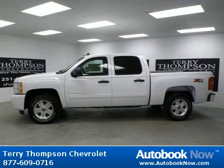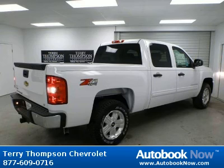This 2011 Chevrolet Silverado 1500 is available at Terry Thompson Chevrolet in Daphne, Alabama.